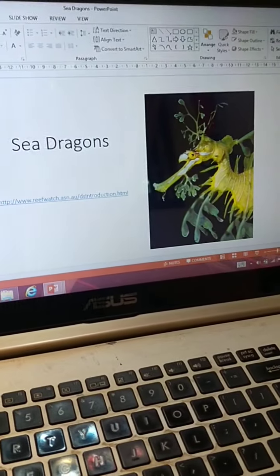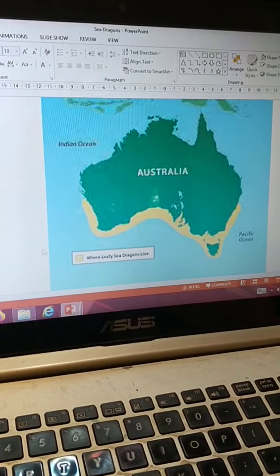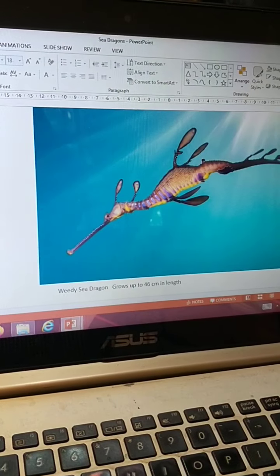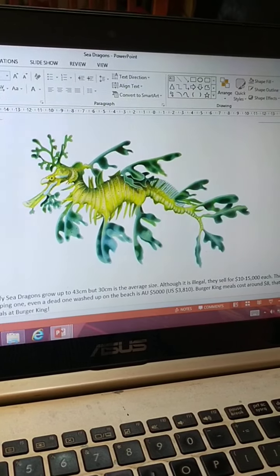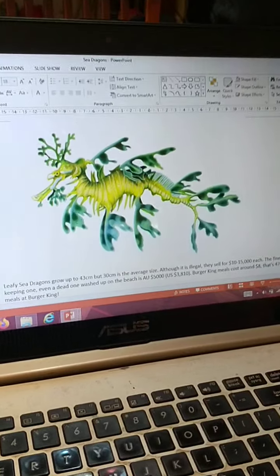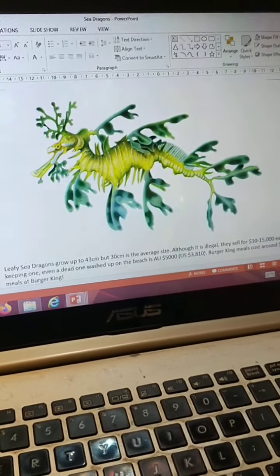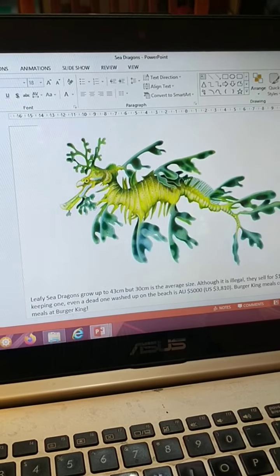I'm going to attach this PowerPoint. So sea dragons are found in this area of South Australian waters. There is the weedy sea dragon, which is more common, and the spectacular leafy sea dragon. They're very, very rare. They're a protected species. If you even find a dead one washed up on the beach, it's illegal to keep them. The fine is $5,000 Aussie dollars if you take one home.